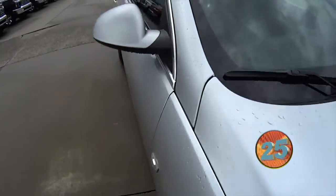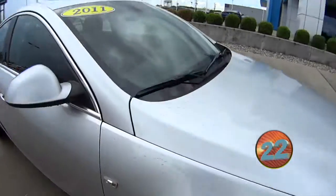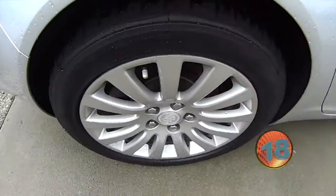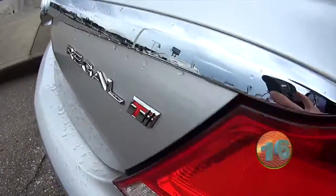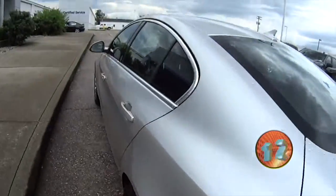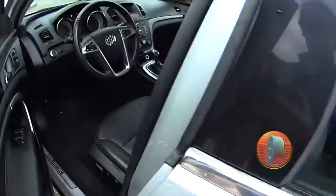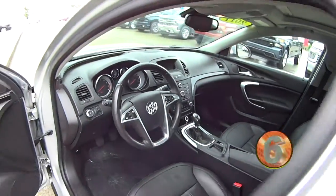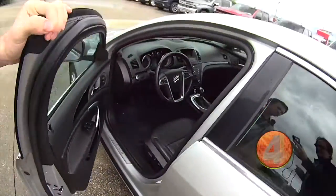Here's one of our recent trade-ins. It's a Buick Regal with the turbo, and it's a six-speed manual. It's got leather interior, big trunk. It's very clean inside. There's not really anything you can say bad about it. It's got just under 100,000 miles.